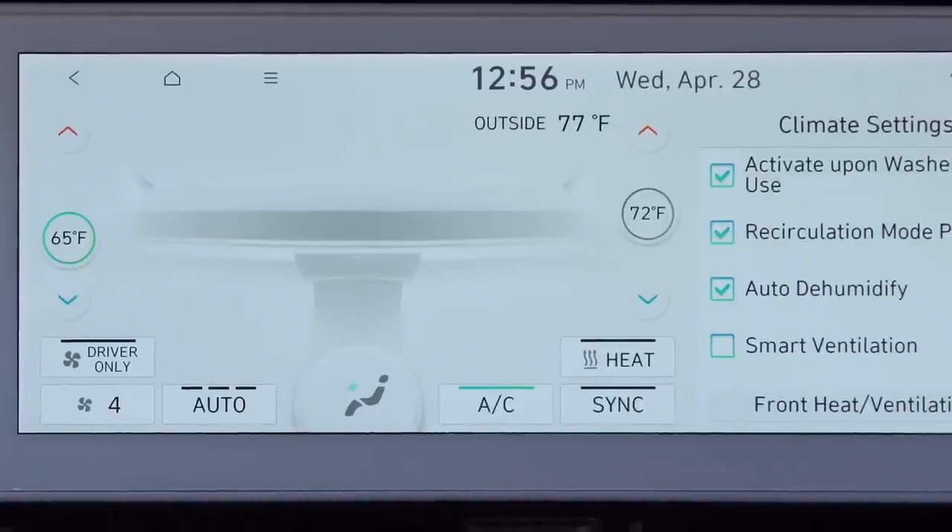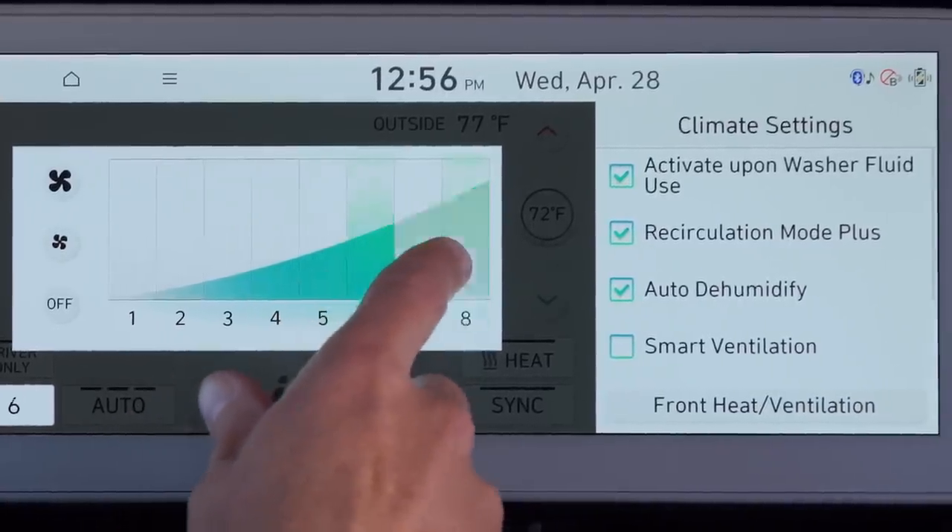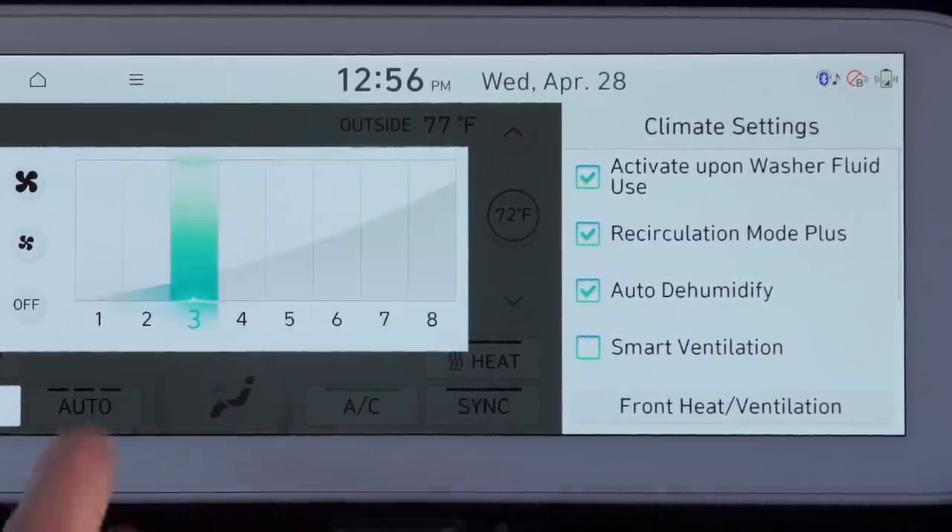There's also the Hyundai 12.3-inch infotainment center that matches the driver instrument cluster perfectly and works really well. There's just one caveat: for whatever reason, they will not give you wireless CarPlay with this screen size. You have to have a wired connection, and that wired connection is only through USB-A. So if you have a USB-C cord, like most new phones do, you've got to go buy a new cord. This is a weird thing to omit, especially in a forward-thinking car like this — and it's a category where the ID.4 does better with wireless CarPlay and wireless Android Auto.